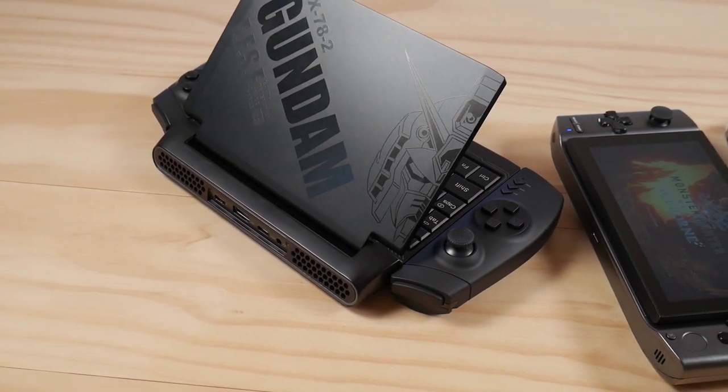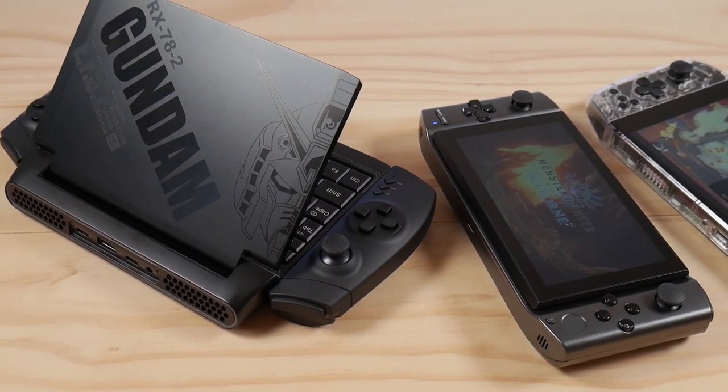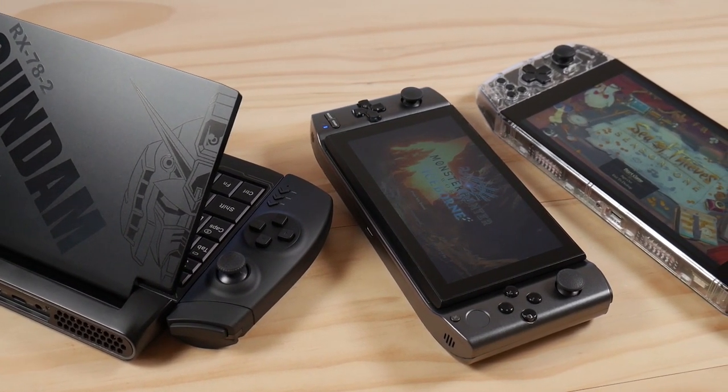How's it going everyone? Taki here. I debated doing this showcase until after I made dedicated reviews for the three devices in this video, but it felt better to get this out of the way as soon as possible since a lot of people have been asking me to make this comparison.